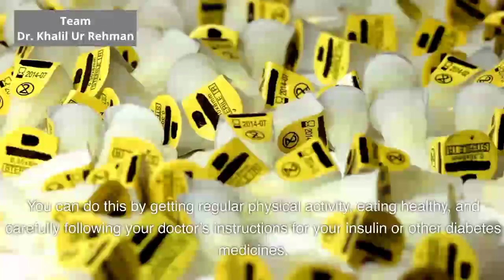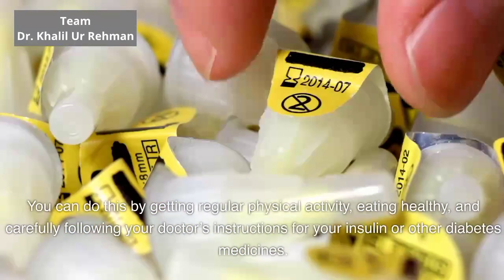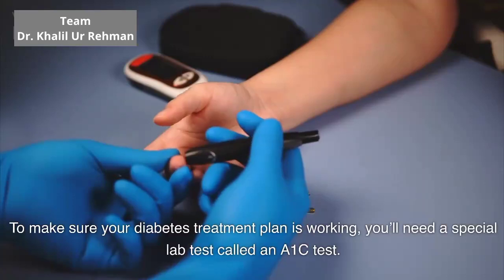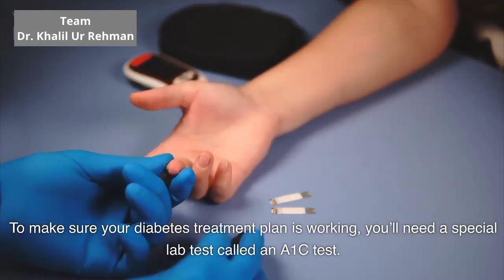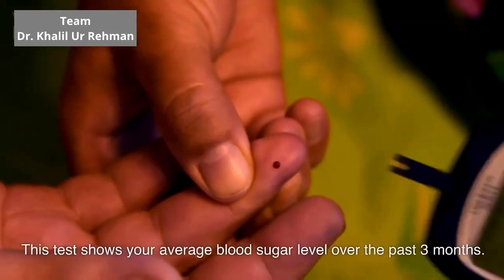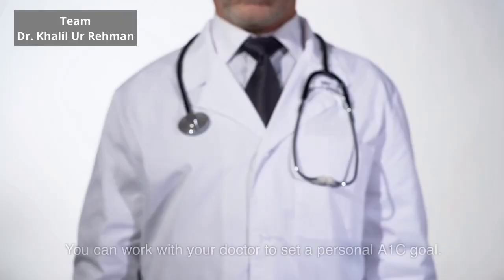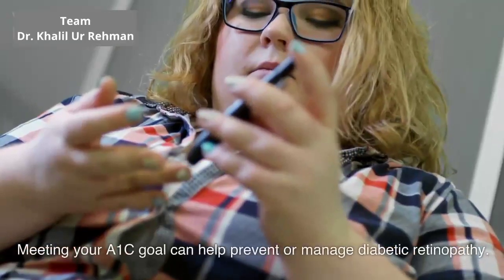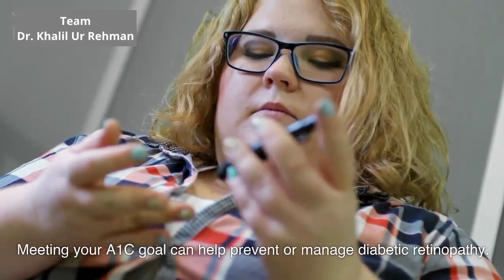Eating healthy and carefully following your doctor's instructions for your insulin or other diabetes medicines. To make sure your diabetes treatment plan is working, you'll need a special lab test called an A1c test. This test shows your average blood sugar level over the past 3 months. You can work with your doctor to set a personal A1c goal. Meeting your A1c goal can help prevent or manage diabetic retinopathy.